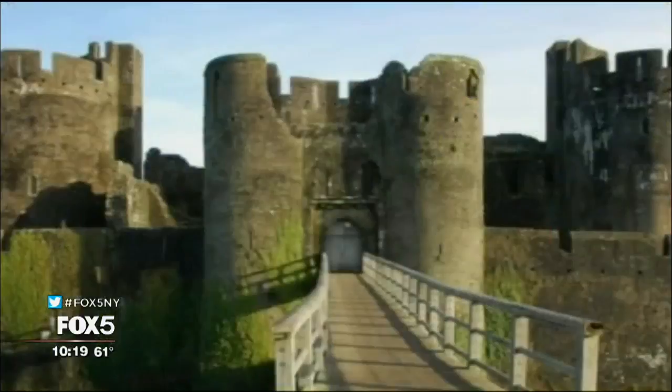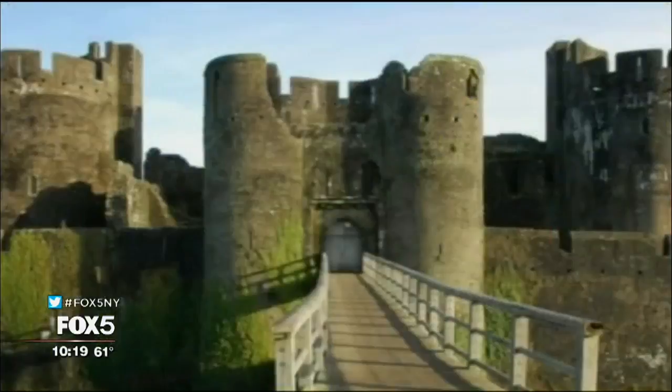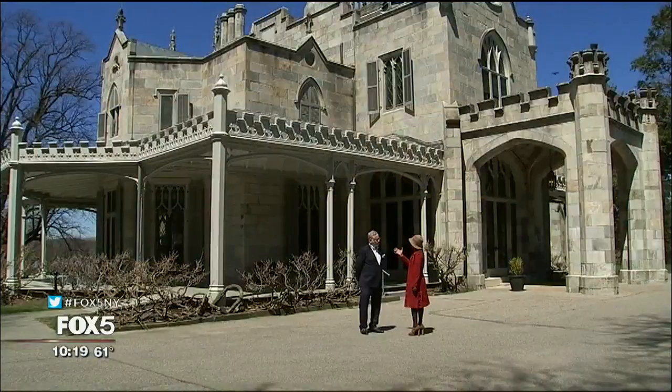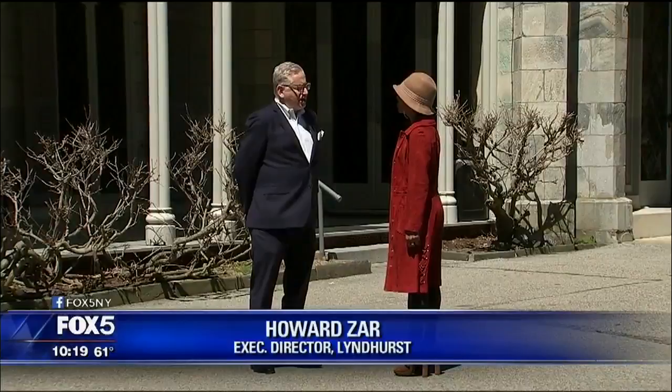Hundreds of years ago, a castle was a structure that had to be fortified from attack. But after arriving at Lindhurst Castle in Tarrytown, I'm learning times have changed. What makes a castle a castle? Well, it's really the way the building looks — if it has towers, if it has crenellation on top. When these buildings were being built, the architects were looking at pictures of ancient buildings and copying them, taking a piece here and a piece there to make an American castle.